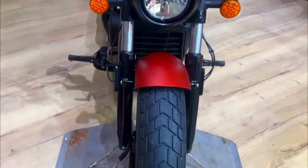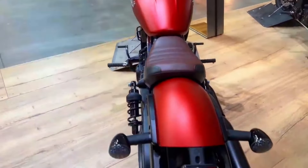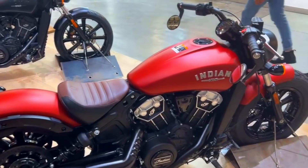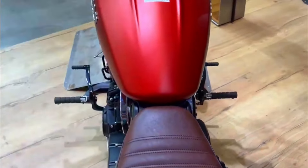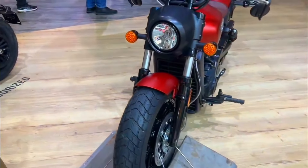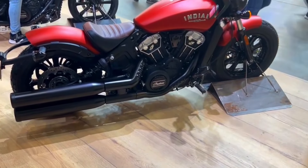2025 Indian Scout 60 specification. Engine: 999cc liquid-cooled V-twin. Power: approximately 78 horsepower. Transmission: five-speed gearbox. Frame: cast aluminum. Suspension: telescopic front fork, dual shock absorbers rear. Brakes: single-disc front and rear with ABS. Weight: approximately 246 kilograms. Fuel capacity: 12.5 liters. Features: low-slung cruiser styling, solo seat, blacked-out components, modern instrumentation, and optional accessories.